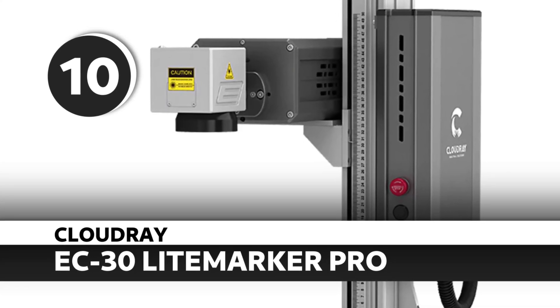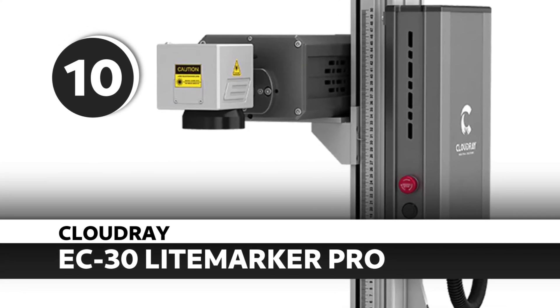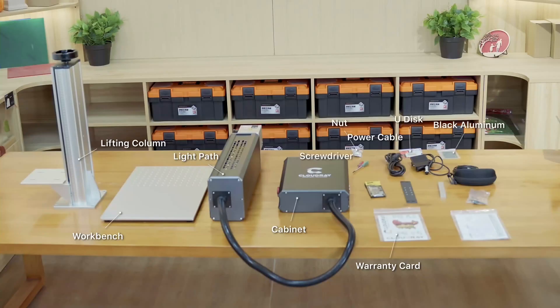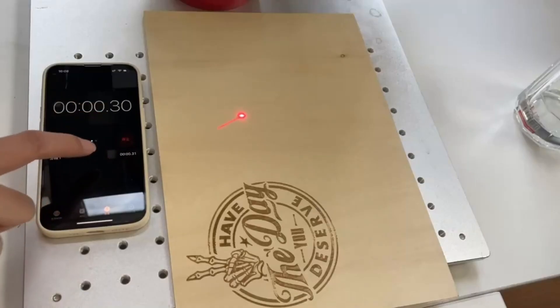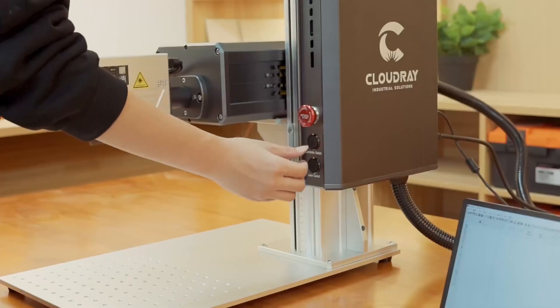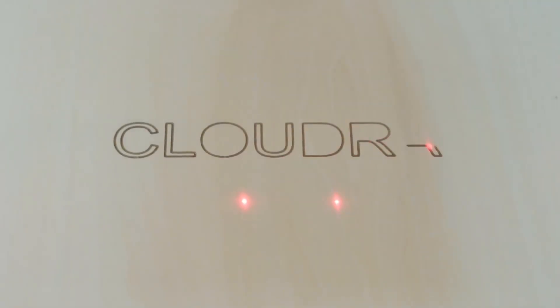Number 10: CloudRay EC30 Light Marker Pro. If you're looking for a compact CO2 Galvo laser for high-speed engraving on organic materials, this is it. The EC30 Light Marker Pro is a powerhouse in a small package, giving you that high-speed Galvo performance without a massive footprint. It's a solid entry for production-minded shops and hobbyists who want CO2 power without going full gantry. CO2 Galvo gets the job done fast, especially for wood, leather, acrylic, and rubber stamps.